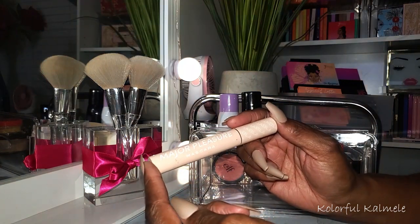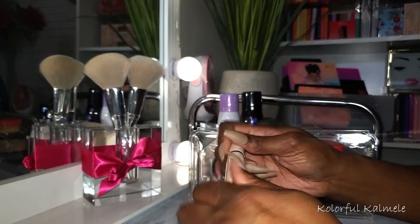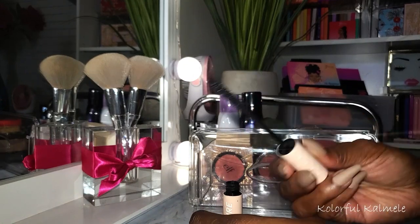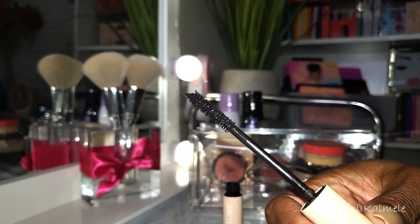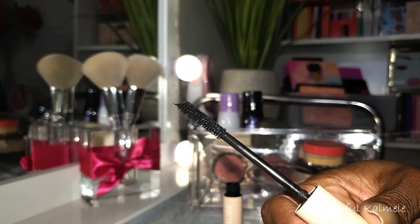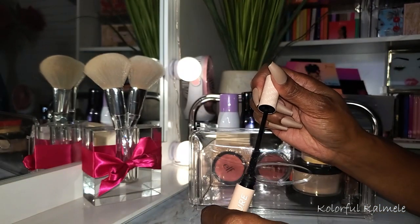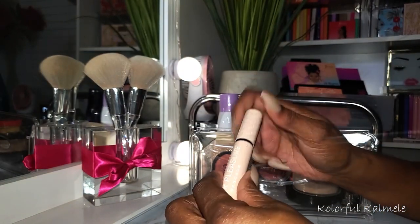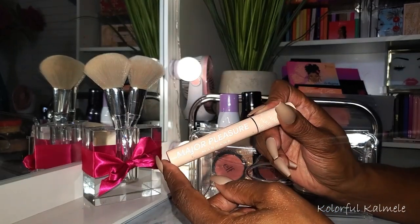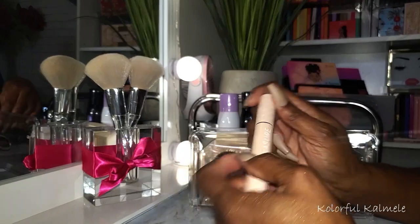For mascara I chose the Nabla Major Pleasure Mascara. This is actually a pretty decent mascara - I really don't have any complaints about it. Lately I've been wearing more falsies so mascara hasn't been that big of a deal to me, but this one is actually quite nice. I would definitely use this again - it worked nicely on my lower lashes as well.